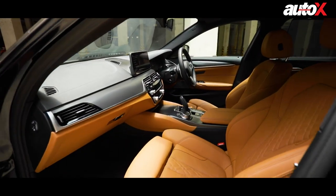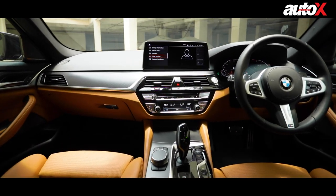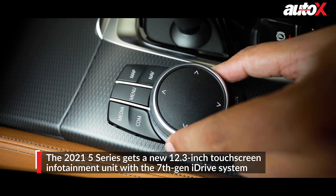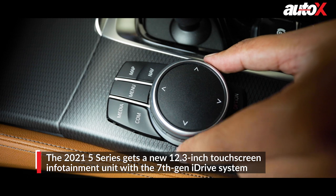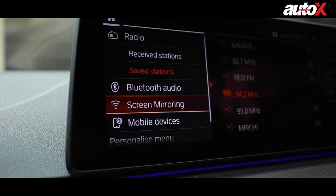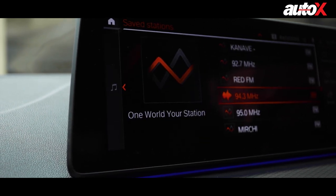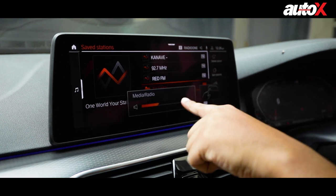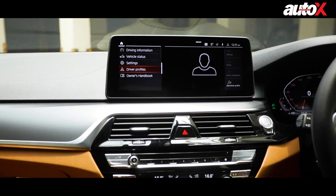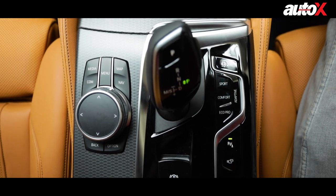Inside, the dashboard design and layout haven't changed that much. All the controls are driver-focused and everything is quite familiar to the 3 Series. It now gets a bigger 12.3-inch touchscreen infotainment coupled to BMW's 7th gen iDrive system, which is quite intuitive, crisp and easy to navigate. The upgraded iDrive also brings wireless Android Auto connectivity in addition to Apple CarPlay. There's also gesture control, and the iDrive system can now receive over-the-air updates. The temperature controls have been updated and the center console comes with a piano black finish.